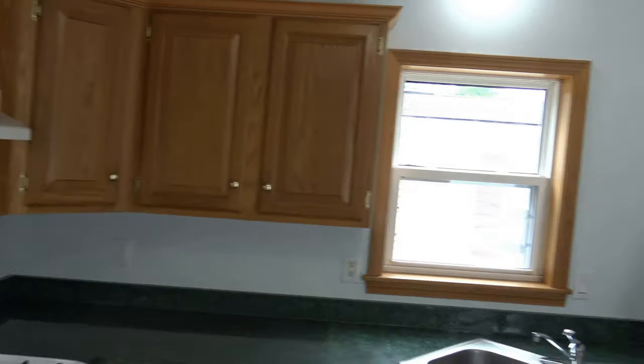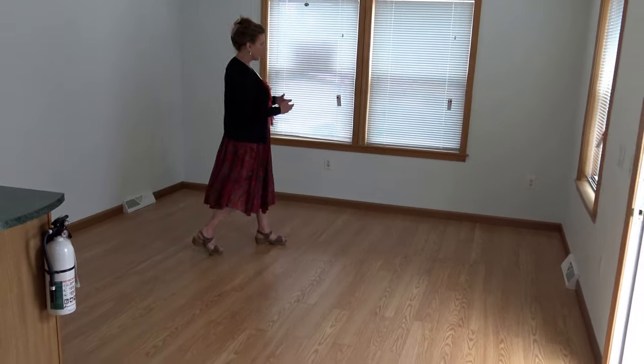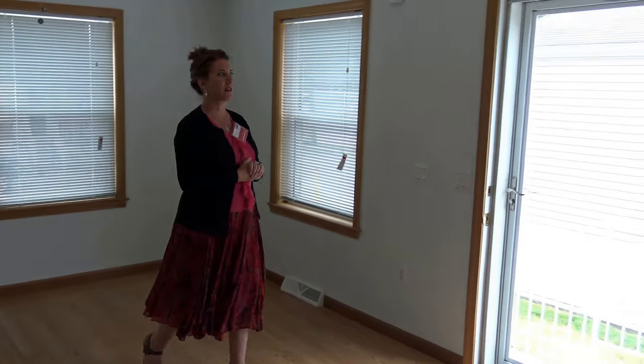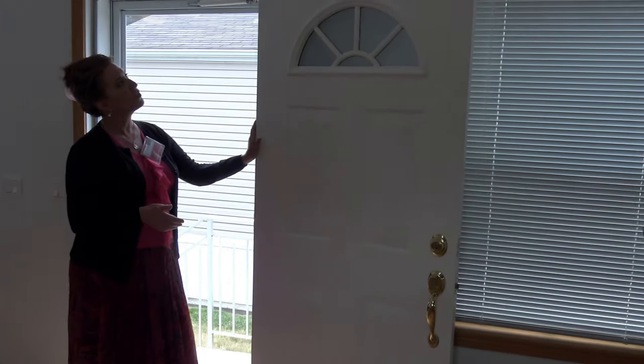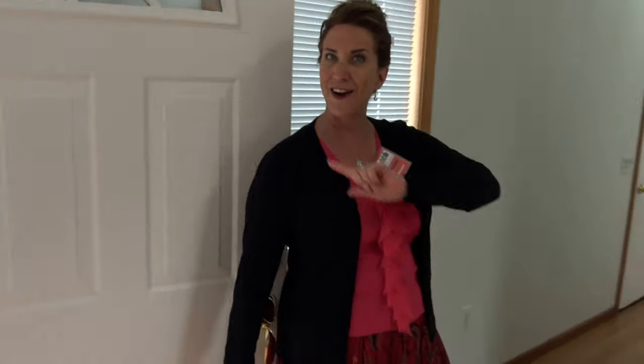Look at the new floor we added. This is amazing wood floor. It's going to be spacious. You've got a new fan fixture. We've repainted all the walls. You would never recognize this house from when it was before. We gave everybody a brand new storm door. We have this gorgeous new stainless steel door.